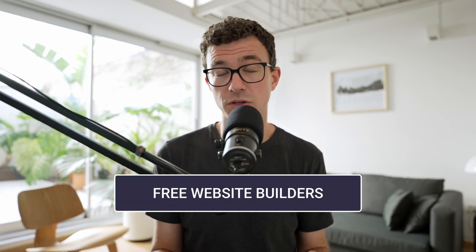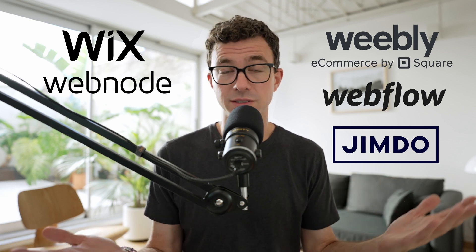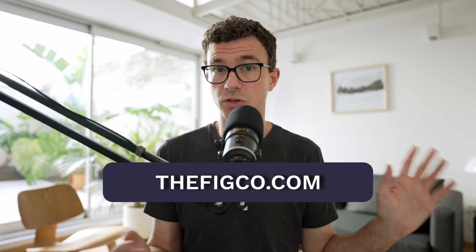If you have $0 to invest in the domain or the website, I would check out the free website builders. Most website builders do have a free plan. They won't give you a free .com domain — they will give you a free subdomain. A subdomain looks something like this versus a normal domain that you own. Not a huge deal if you end up going with something like this that costs you no money.